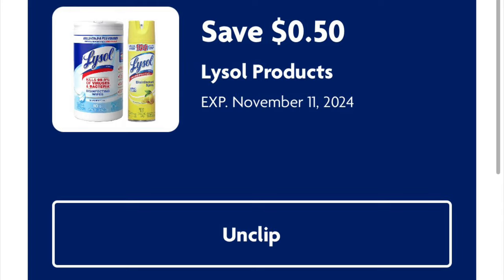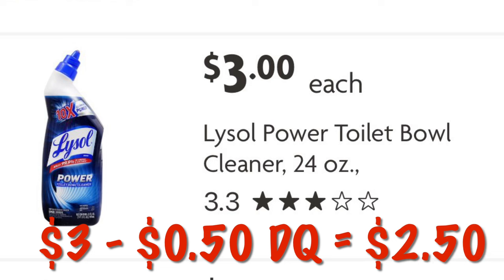Got 50 cents off Lysol products. You can get the Lysol Toilet Bowl Cleaner for $3. After the 50 cent digital, we will pay $2.50.